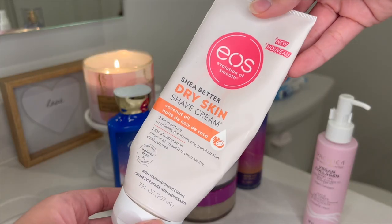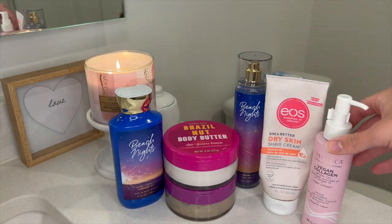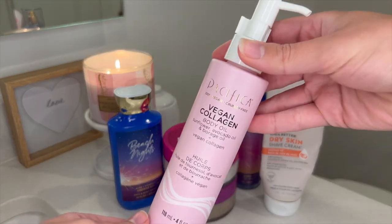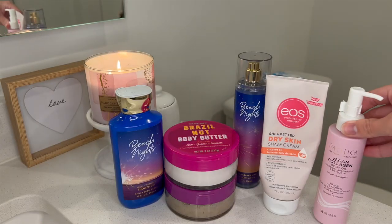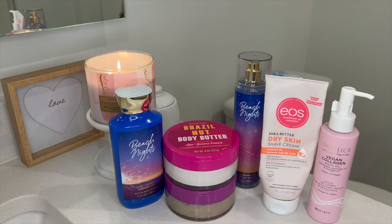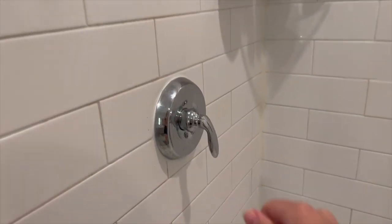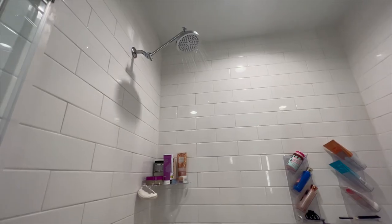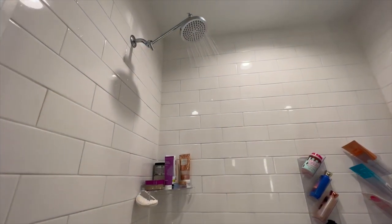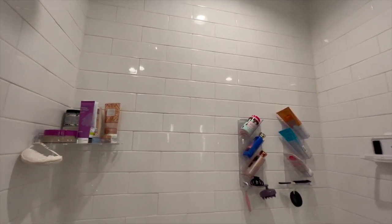And a couple of other newer things, which is this EOS dry skin shave cream — the coconut one — and this newer Pacifica Vegan Collagen Body Oil. I'm just going to walk you guys through my typical summer shower routine. This is what I do about two to three times a week: I will exfoliate and shave and really just luxuriate in my shower and have the best time.